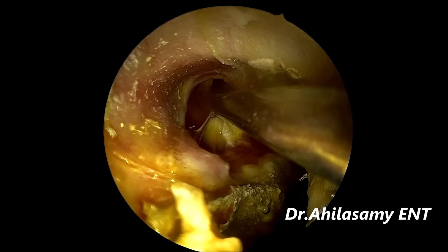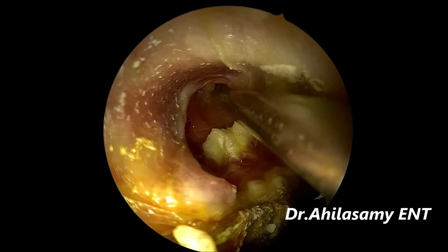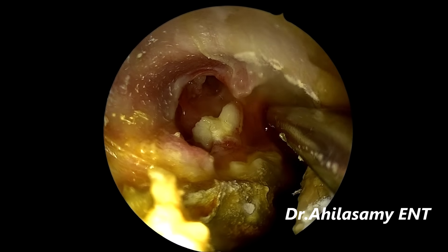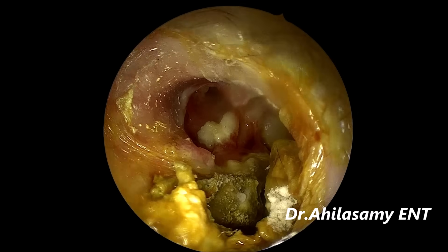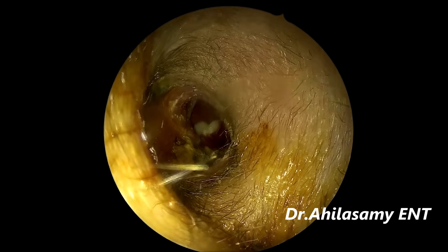I took the patient under local anesthesia. You can see the perforation and there is cholesteatoma from the middle ear over the promontory — a very large perforation. And the auto mastoidectomy cavity is filled with cholesteatoma. This is a 0-degree telescope view; later I will be using the 70-degree telescope.